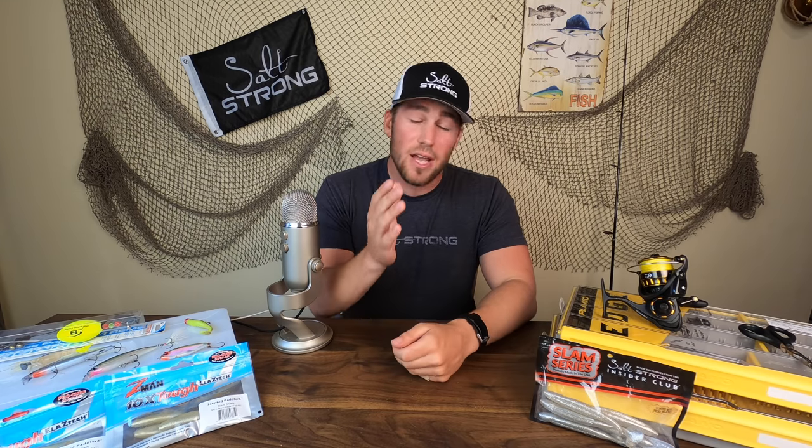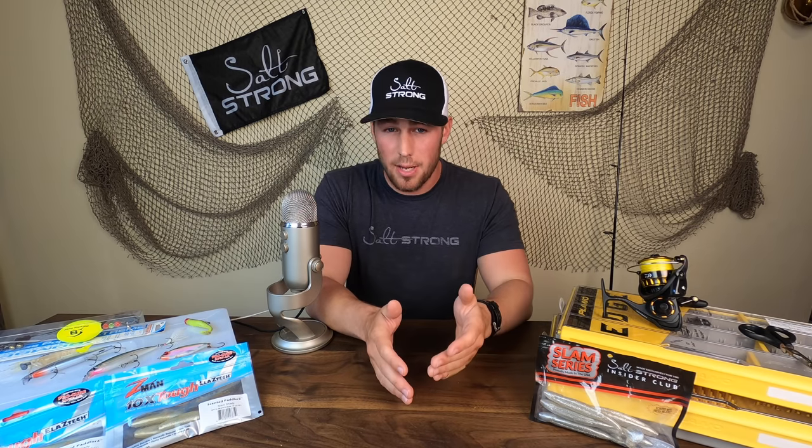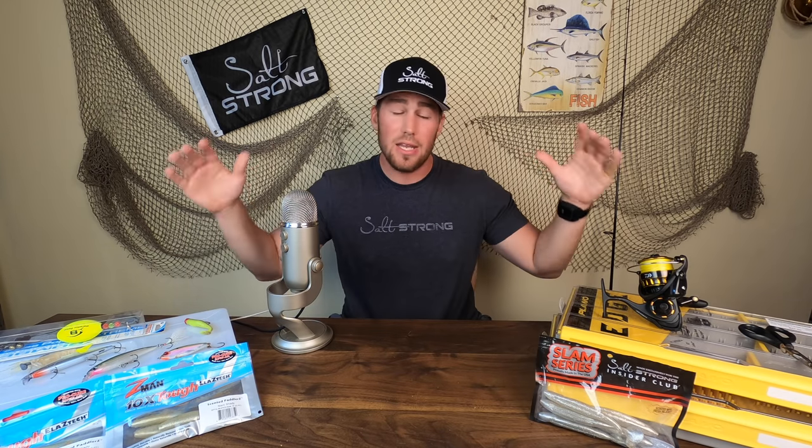So there you have it — the top three mistakes I see people making when they target redfish in the fall. Hopefully this video will help you recognize these mistakes so you don't make them when you go out to catch redfish this fall. If you have any questions about targeting reds, please leave them in the comments below. And if you'd really like to step up your game as an inshore angler, I highly recommend you join us in the Salt Strong Insider Club, where we guarantee to help you become a better inshore angler with courses, tip videos, and tons of other great information, plus discounts on top-of-the-line tackle with your Salt Strong Insider discount — 20% off all the gear you're seeing here.